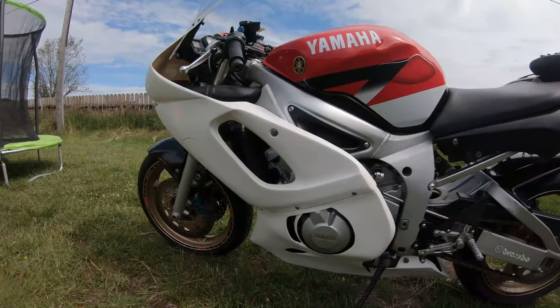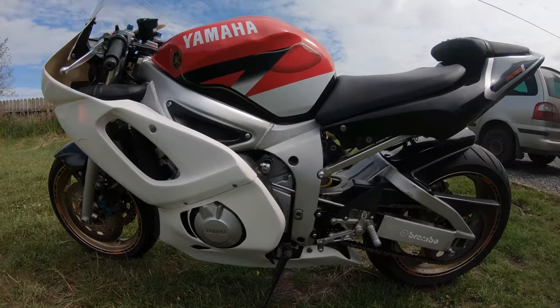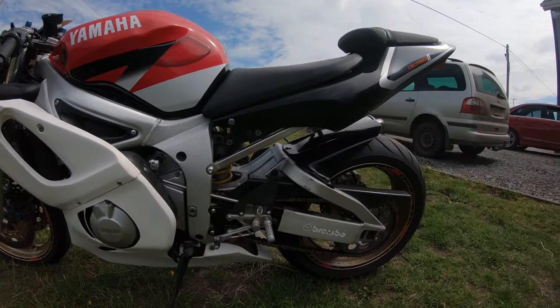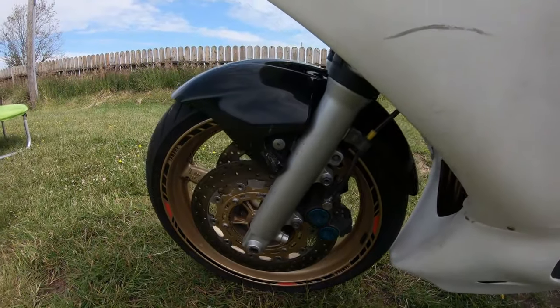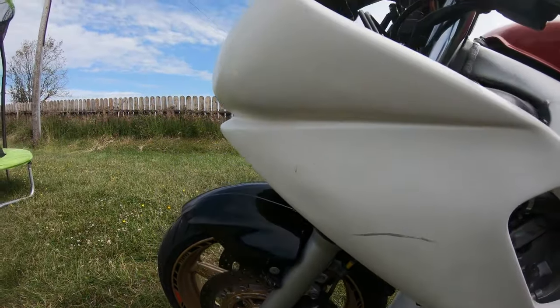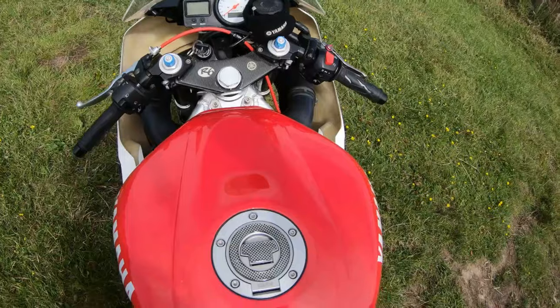Hi everyone, just showing you the next project we've got going on here. This is a track R6, 2001. The guy bought it as his personal road bike and decided to go track racing on it, but he didn't do too many runs — I think it was just one track day mainly.